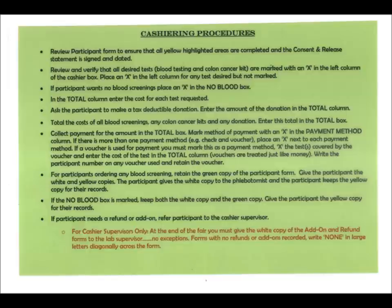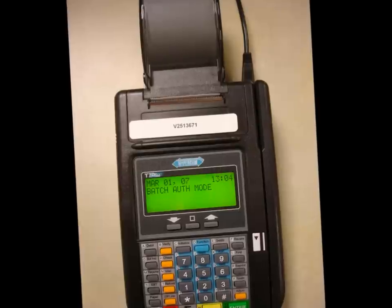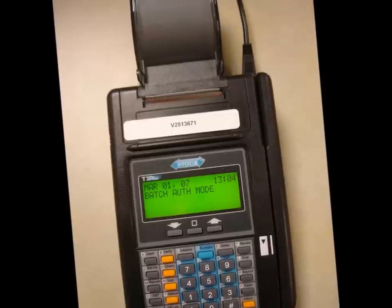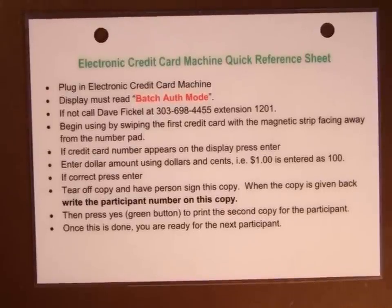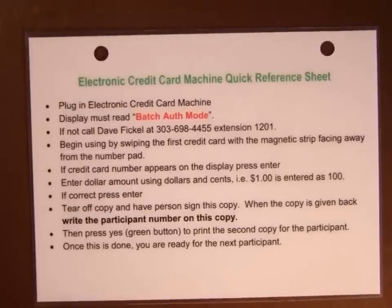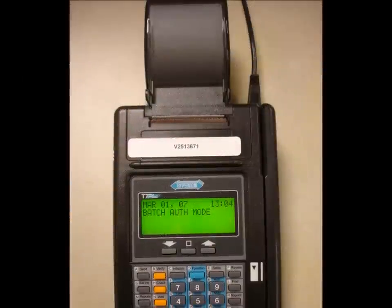Now we will discuss the use of the electronic credit card machines. If you are working at a site in the Denver metro area, you will be using these machines at your fair. Most sites outside of Metro Denver will not be using them. You can check with your cashier supervisor to confirm. Each credit card machine is accompanied by a small laminated quick reference sheet with step-by-step instructions, as well as a more detailed written instruction sheet.